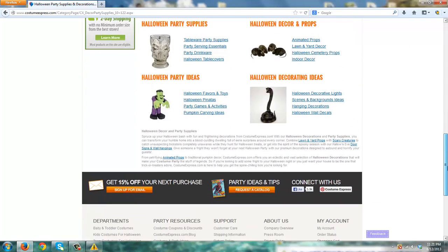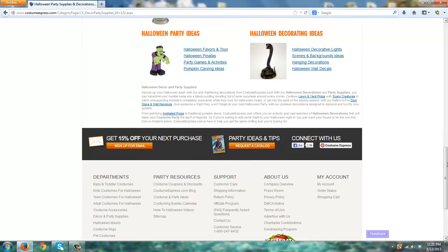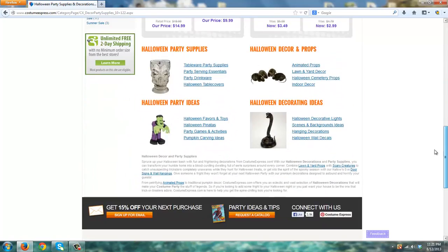Regarding shipping, with no minimum order — and this applies to both Costume Express and Birthday Express — you can get unlimited free two-day shipping with most products. Most products on the site are eligible for the unlimited free two-day shipping, but you're going to want to click on that and read some of the fine print just to make sure you are in fact getting your shipping for free.